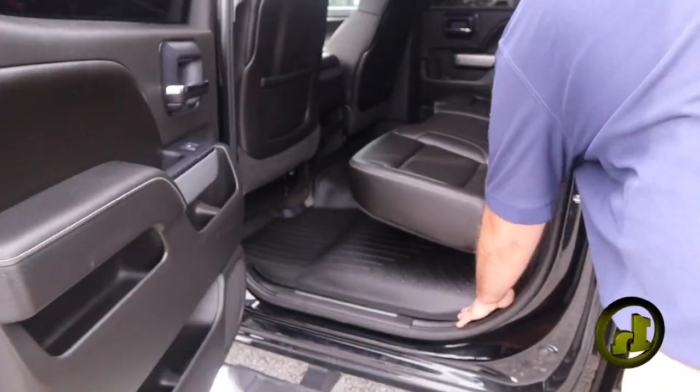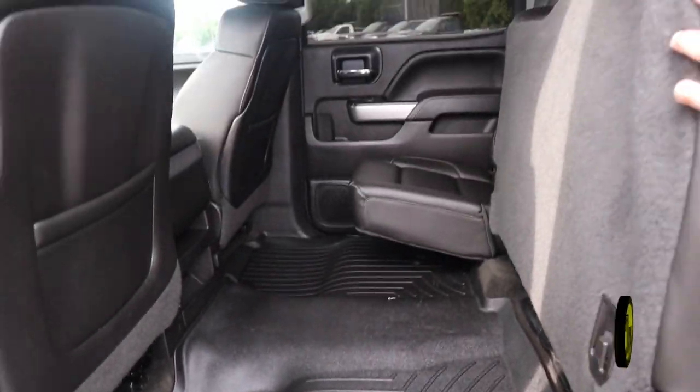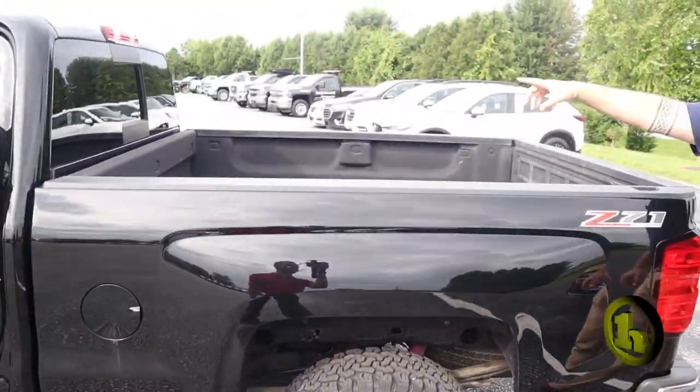Crew cab with the all-weather floor lining back here. 60-40 folding seats so you got plenty of room. You got the power sliding rear window.